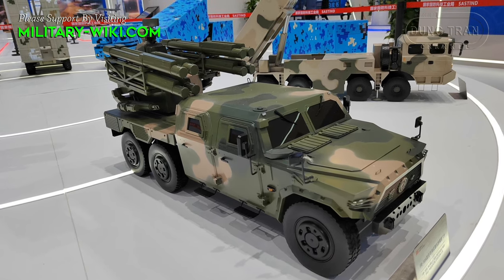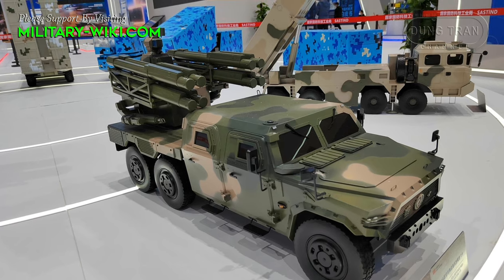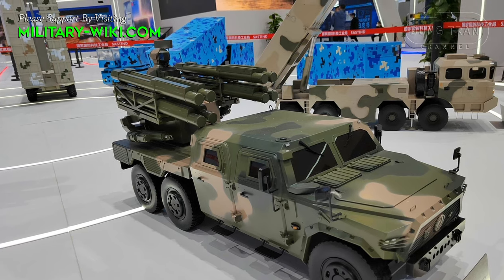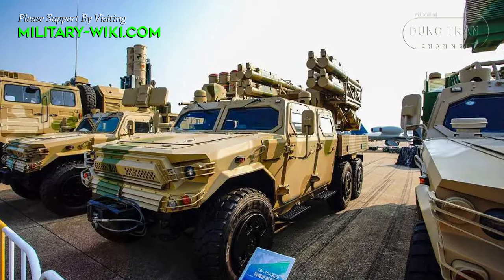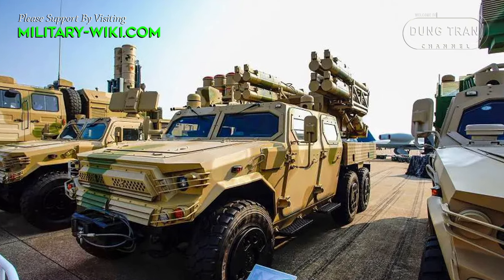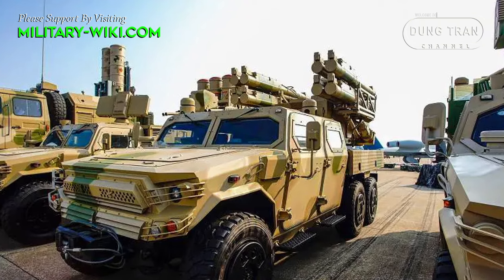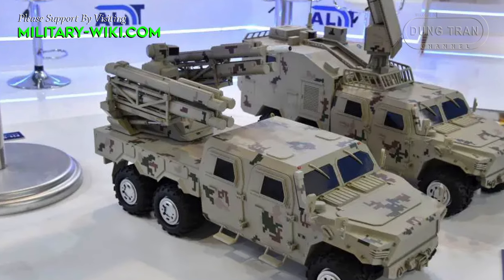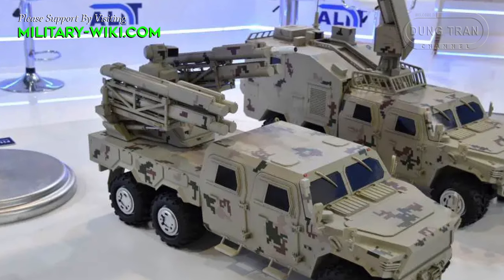Debuting at EDAX 2021, the FB-10A is the new Chinese short-range air defense system, coupled with the 6x6 Dongfeng Mengshi light tactical vehicle chassis. It is an improved version of the FB-10 developed by China Aerospace Science and Industry Corporation to engage aerial targets such as high-performance combat aircraft, cruise missiles, UAVs, and attack helicopters in high-density attack and strong electromagnetic interference conditions.